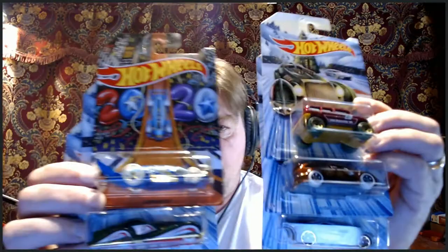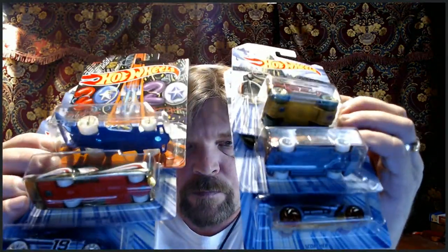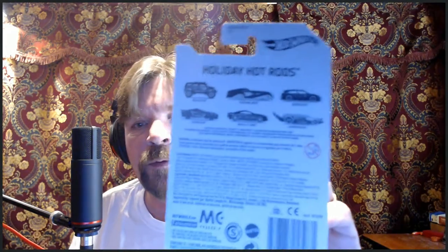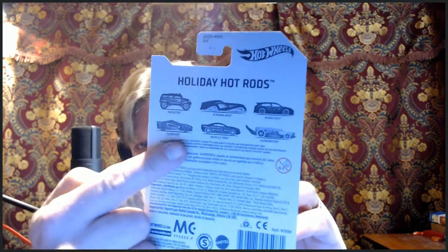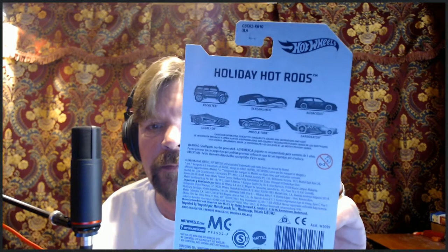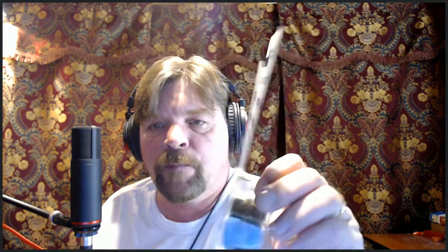Let me switch to camera one. Notice the Carbonator here — it has a 2020 Happy New Year card, that's part of the collection. If you look on the back, you'll see the Carbonator right there. And that's the complete set of six Holiday Hot Rods for 2019-2018.